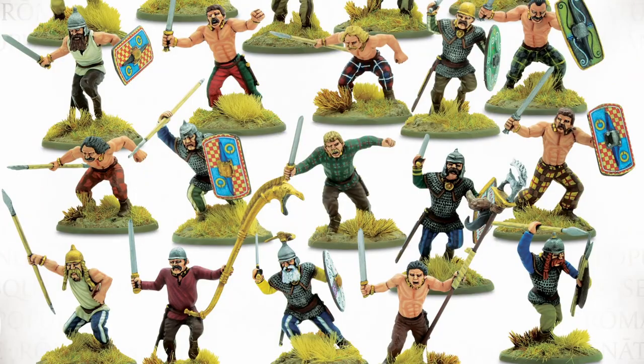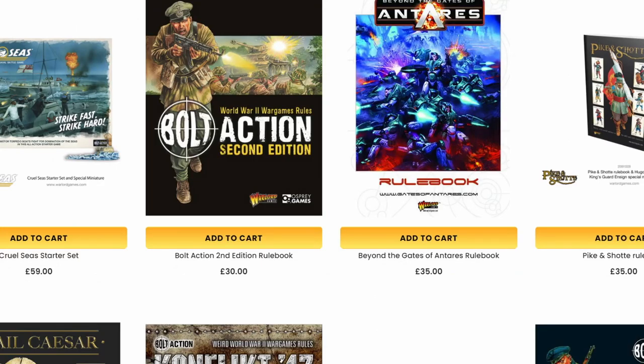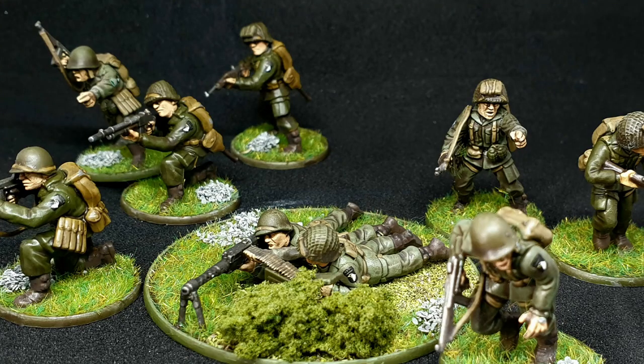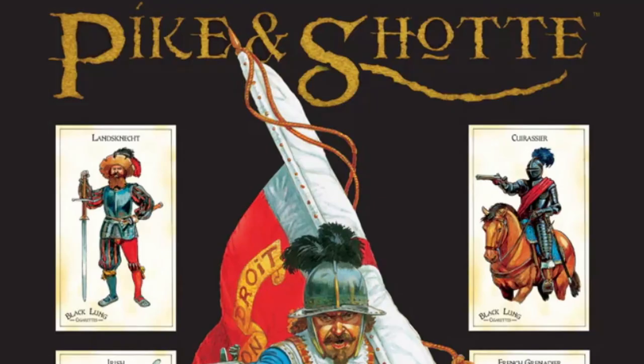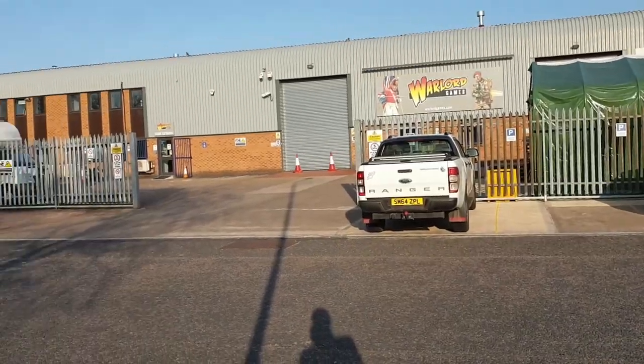Warlord Games makes historical, fantasy, and science fiction miniatures and rule sets. You might have heard of Bolt Action, which is pretty popular for the World War II tabletop game scene. Some people promote Hail Caesar and Pike and Shot as solid rule sets. Anyway, I was in Nottingham for Warhammer World, so I figured I might as well see Warlord Games HQ as well.